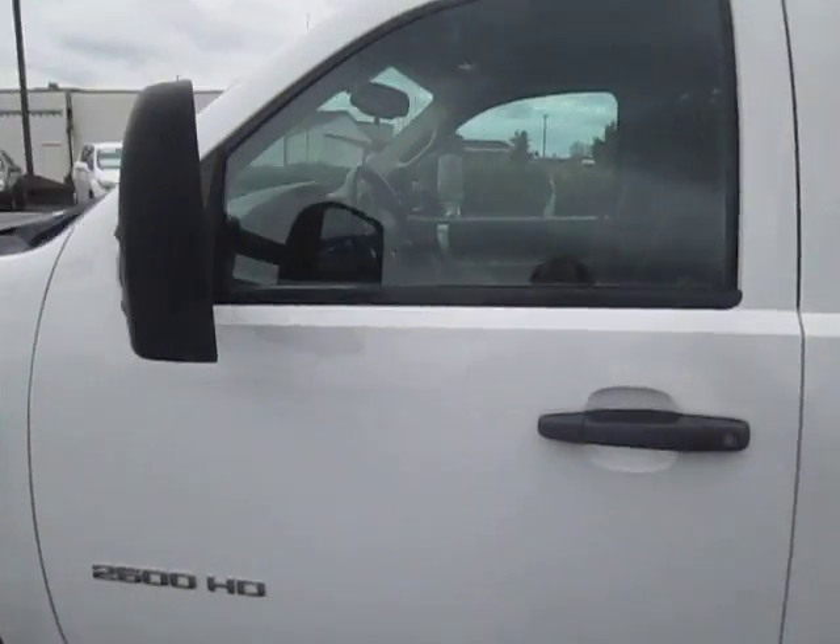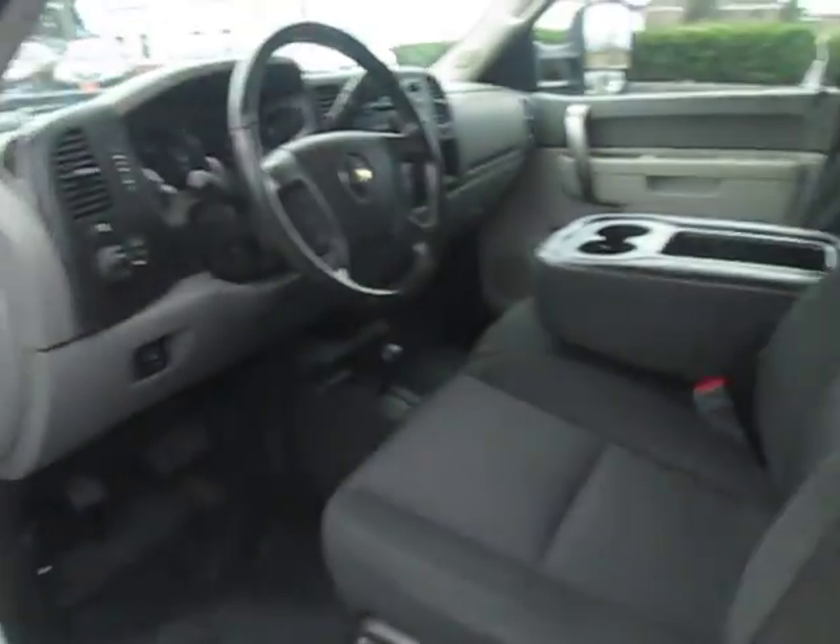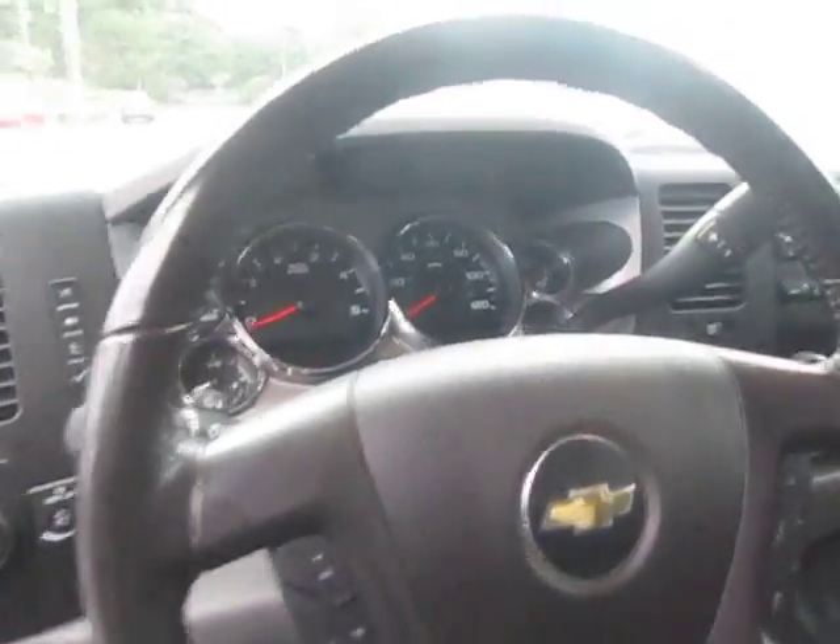Let's take a look at the inside here. It's got a 6.6 liter Duramax underneath the hood. Trailering mirrors, front bucket seats, leather-wrapped steering wheel.